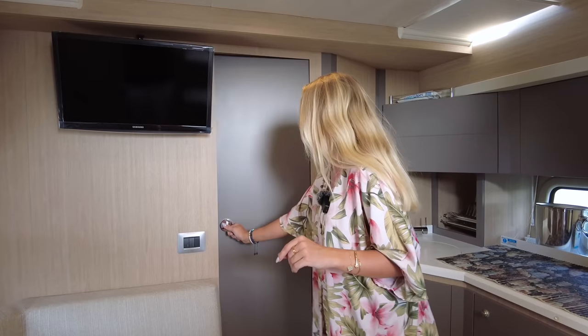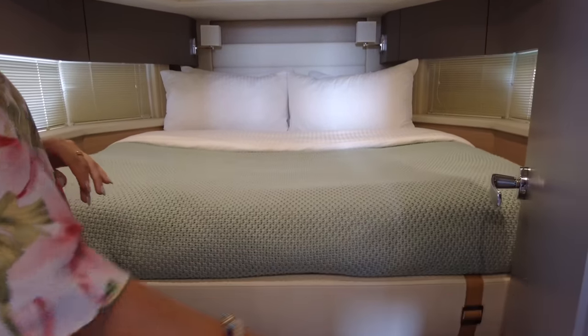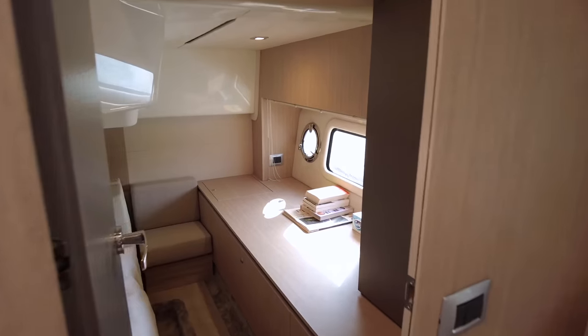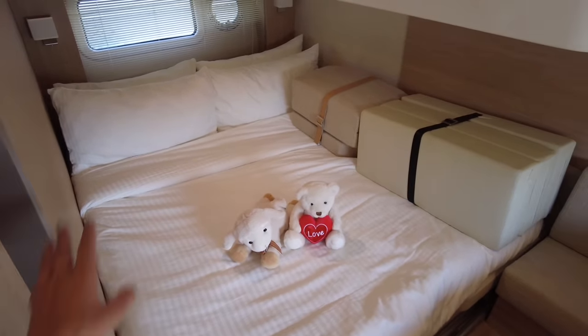Here is the master room with a quite spacious bed. And let's have a look at the guest room — usually they put twin beds here, but you can configure it to create one bed.